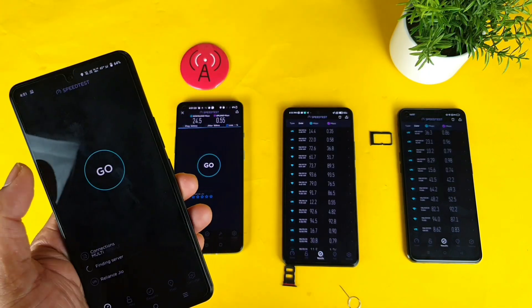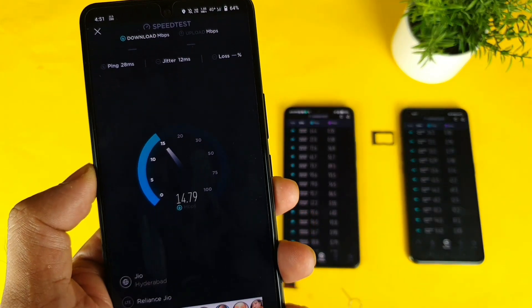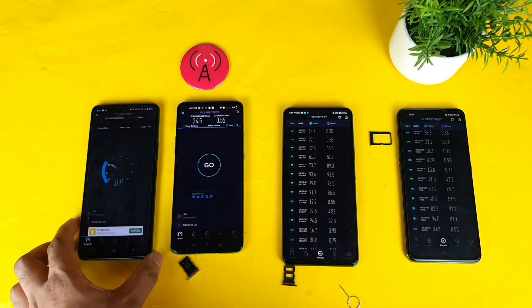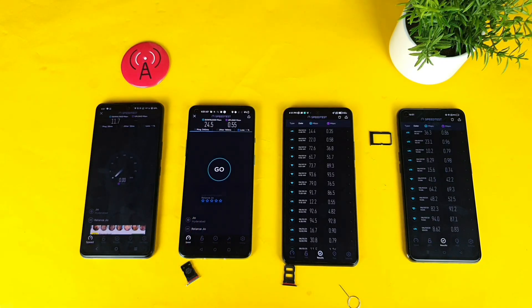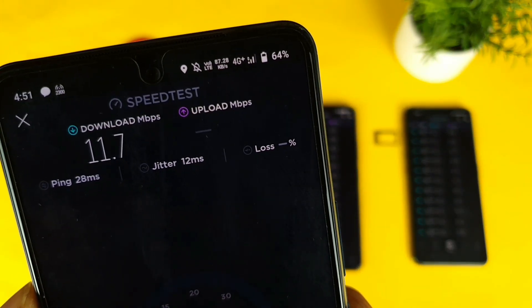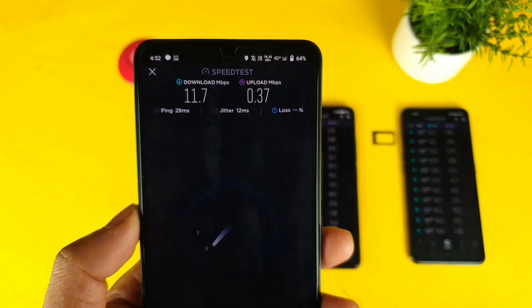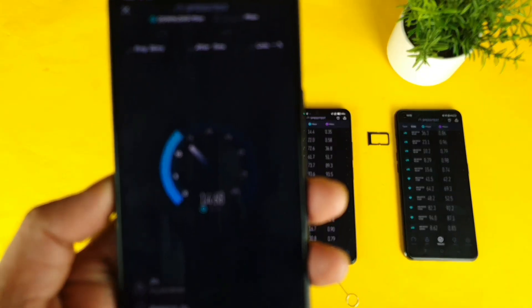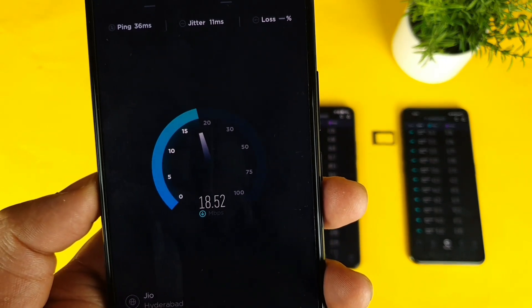Let's test what speeds the iQOO 7 will get. The speeds are kind of really low when compared with other smartphones — that's a really shocking thing. As I said, speeds depend on time, SIM, and location. Let's try the second time — second test I'm getting 18 Mbps of speeds, 18, but it's not going above 18 Mbps.